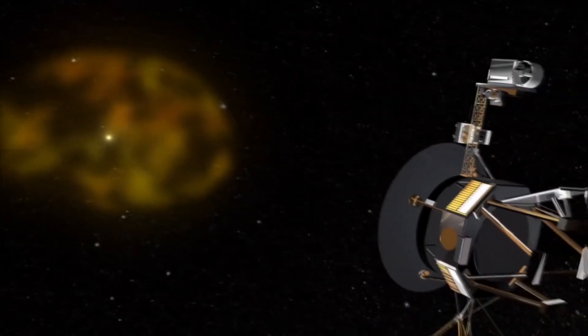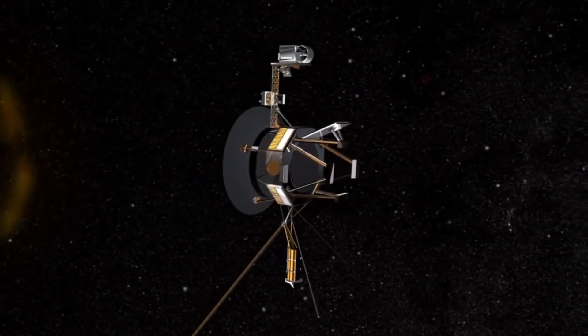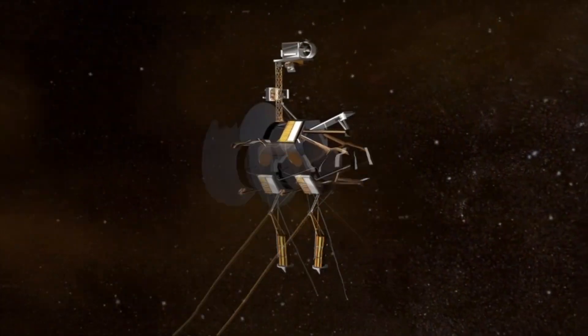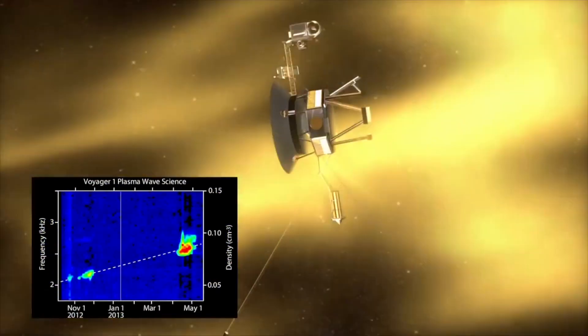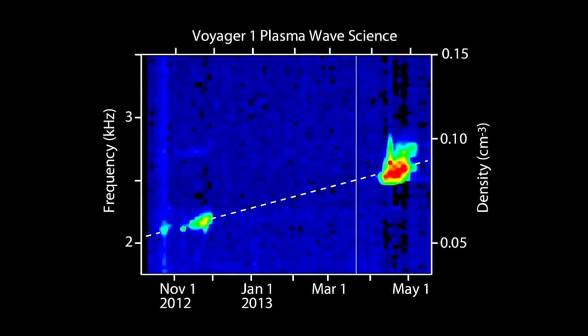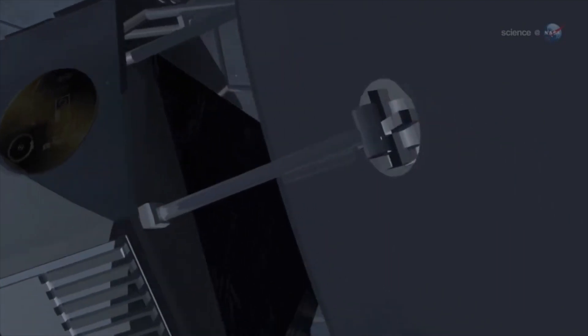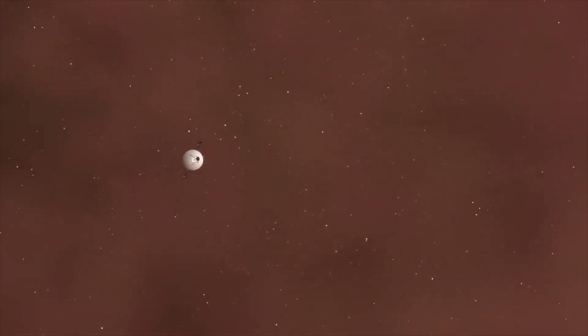Researchers learned that Voyager 1 had reached the helioenvelope boundary zone in December 2004, when they noticed a sharp slowdown of the solar wind and a dramatic change in the direction of the magnetic field. The magnetometer readings also revealed the existence of a strong magnetic field outside the solar system. In 2010, there were increasing indications that Voyager 1 was approaching the heliopause, and in 2012 the time had come — as anomalous cosmic rays dropped sharply and galactic cosmic rays began to rise rapidly, confirming Voyager 1's departure from the heliosphere.